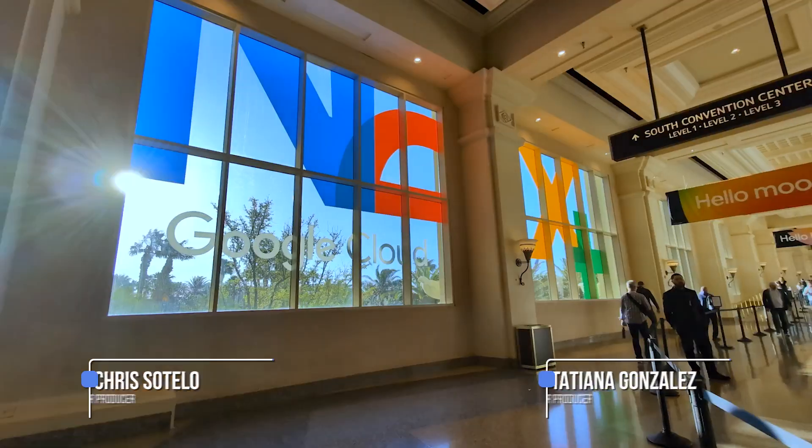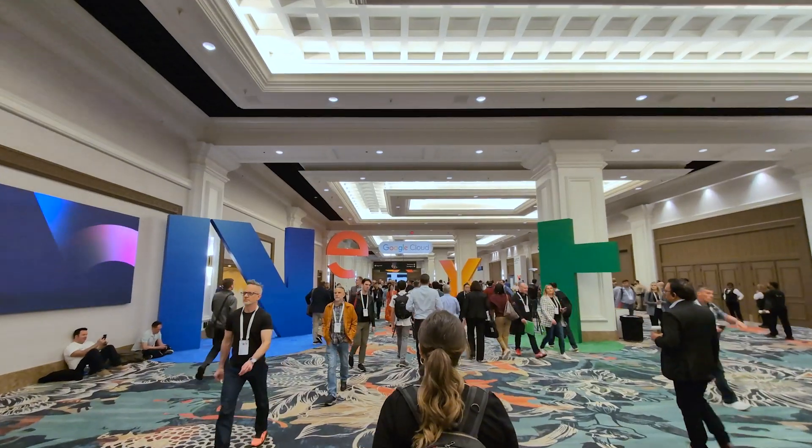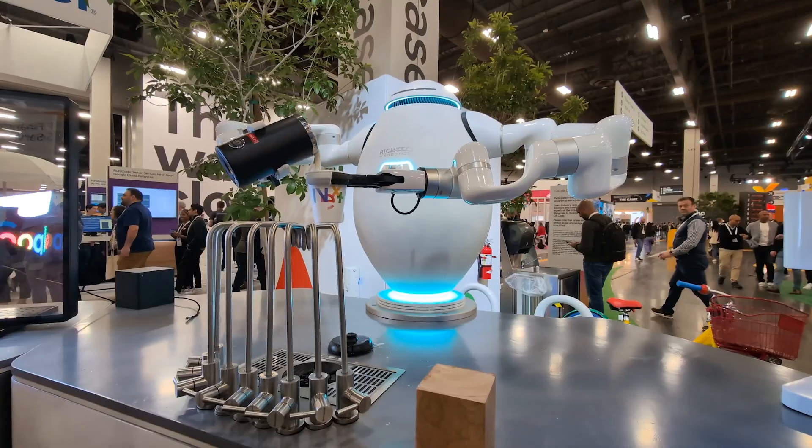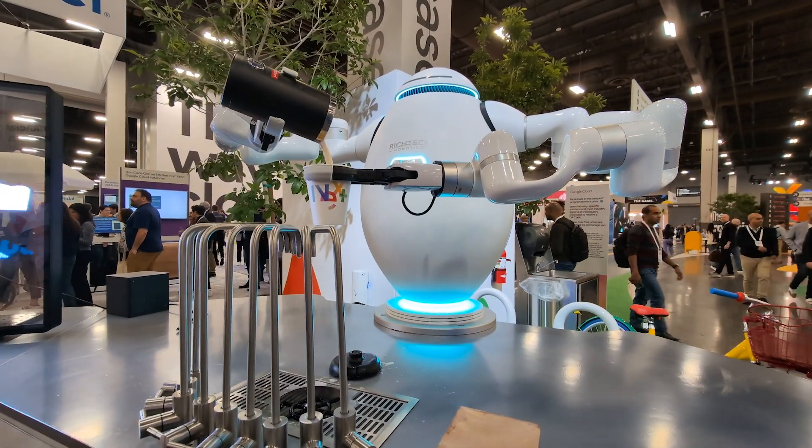Hi everyone, and welcome to TLDR. We're in Las Vegas at the Mandalay Bay Convention Center for Cloud Next. Over the next three days, we'll share the latest innovations from Google Cloud for customers, partners, and developers. We're here for an up-close look at what this year's Cloud Next has to offer.